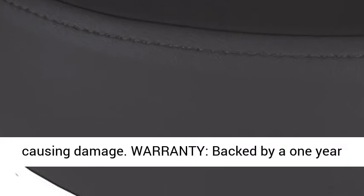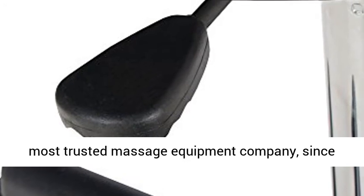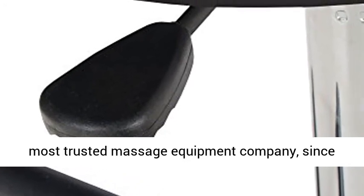Wheels roll smoothly on most surface types without causing damage. Backed by a one-year warranty by Earthlight, the world's leader and most trusted massage equipment company since 1987.